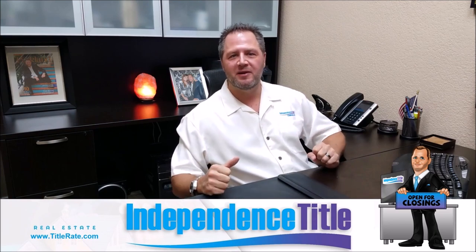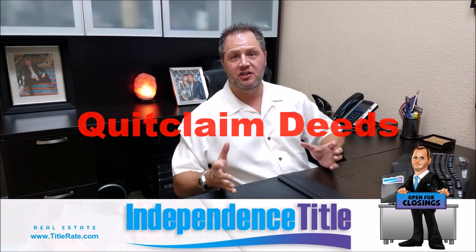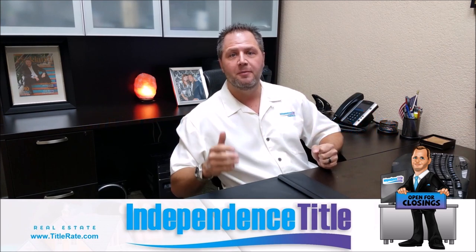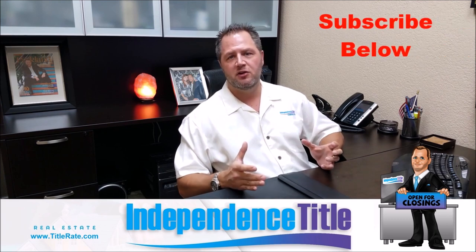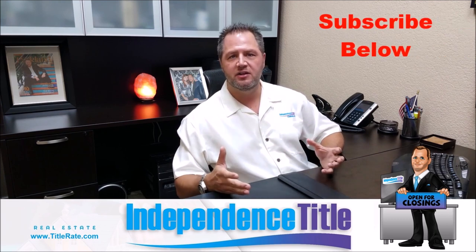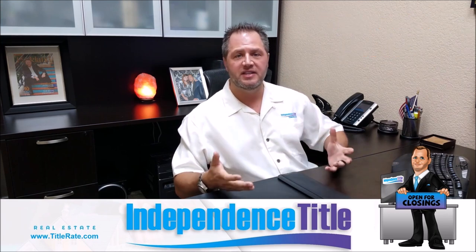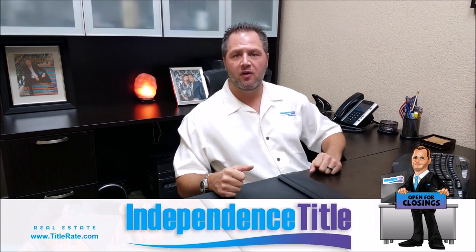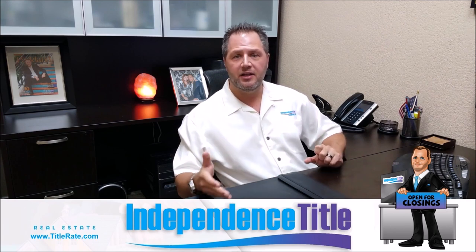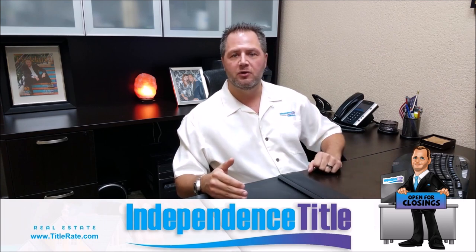Today we're going to have a very special topic talking about quitclaim deeds. But first, what I need you to do is click below the red subscribe button. Make sure you subscribe to our YouTube channel. I get many calls every single week from people saying they didn't get a chance to see the video — it's because you haven't subscribed. Click the red subscribe button in YouTube and set your alerts so every Tuesday morning you'll get a new alert when the new video has been posted.